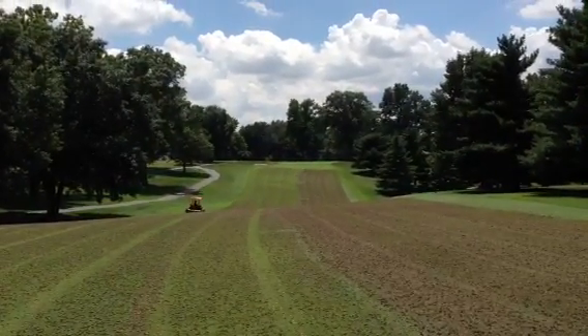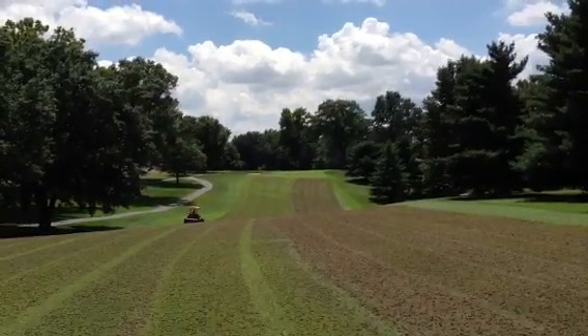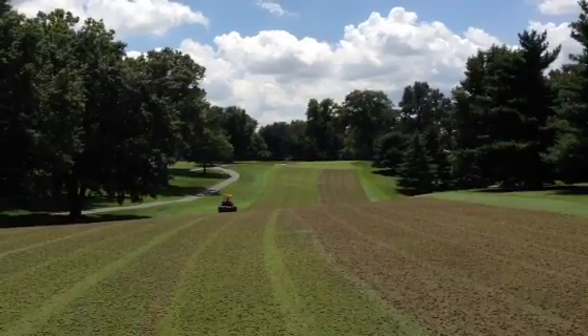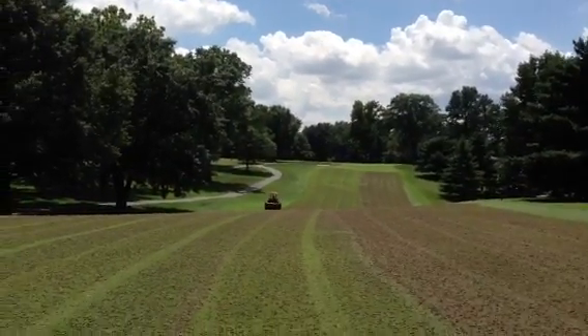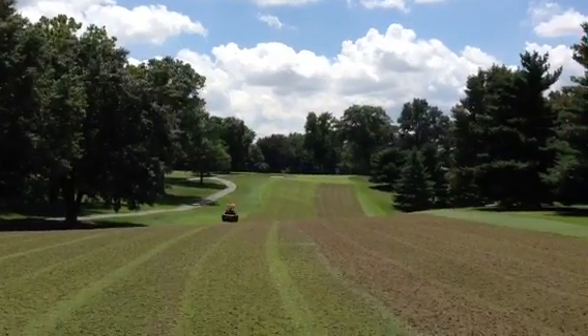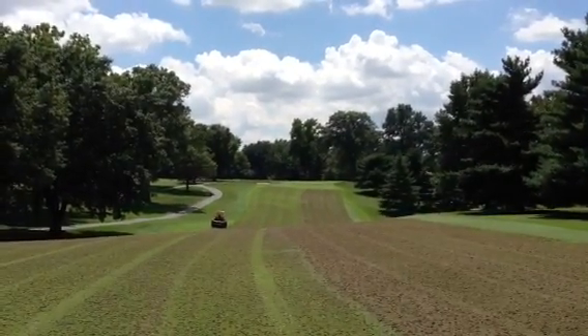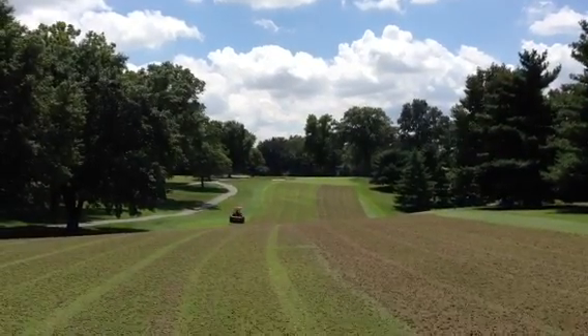We have a unit breaking up cores, we have a piece of equipment dragging, we have a couple guys blowing, and we finish it off with mowing — so a pretty big operation today. We also did number one tee airification on the red tees with our Verti-Drain machine pulling cores, so we've had a lot going on today.